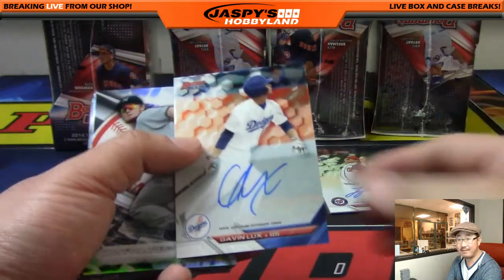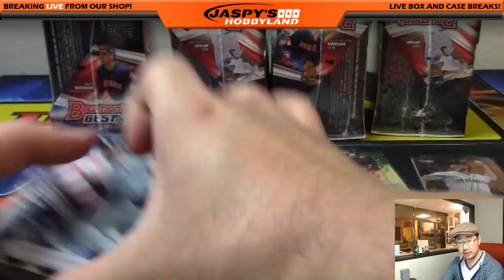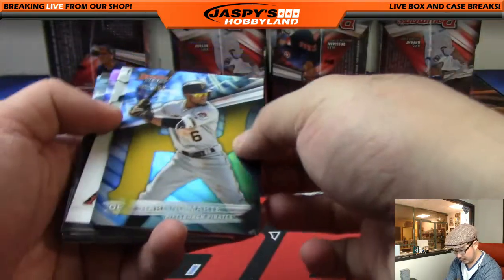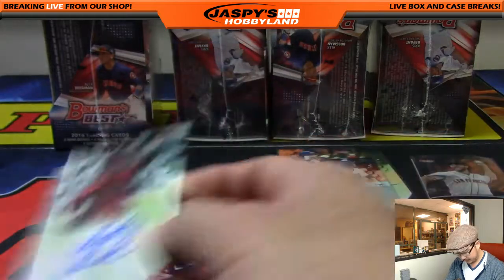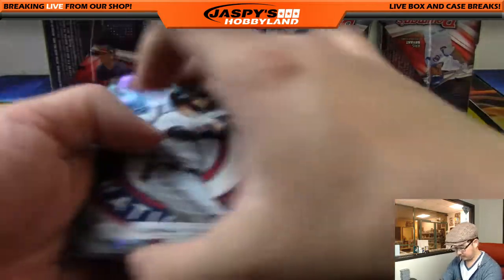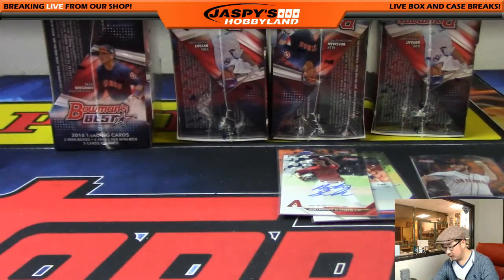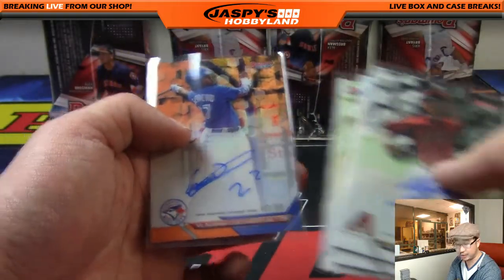It'll be Gavin Lux — nice, a little dodger Joe Mojo going out to Cory K. Gavin Lux, the Dodgers' first round pick in 2016. 231 out of 250, Starling Marte, and then a Diamondback that goes out to Rick T — Anthony Banda. Looks like that is it — that's not numbered. Nice box: Diamondbacks, Dodgers, Nationals, and a nice orange Vladimir Guerrero Jr.